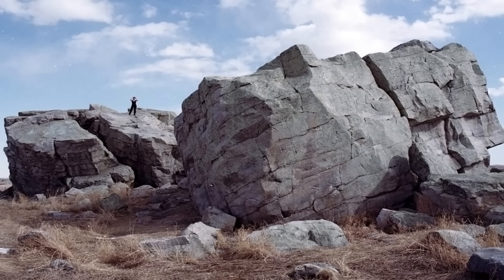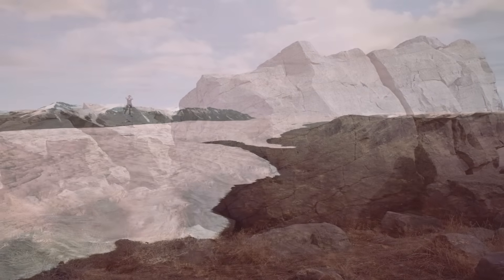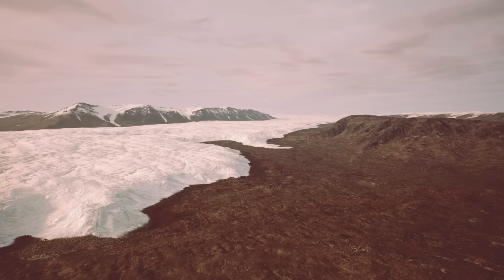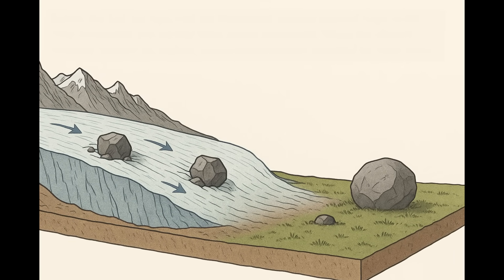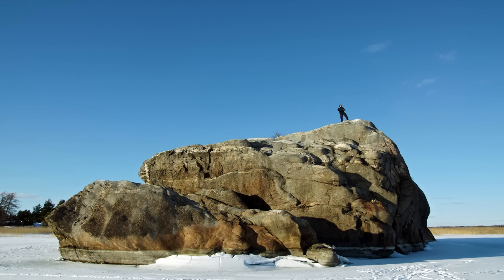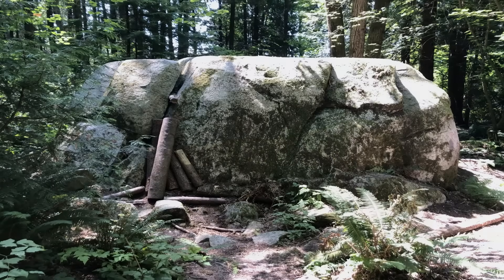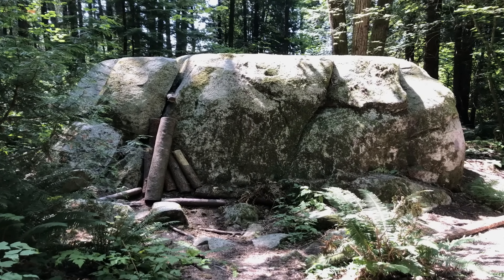Let's start with a glacial giant, a boulder that was delivered by ice. During the last ice age, vast sheets and glaciers plucked huge rocks from mountains and carried them across continents. When the climate warmed and the ice melted, these rocks were left stranded far from home. Geologists call these travellers glacial erratics, meaning their rock type doesn't match the local bedrock — enormous boulders dropped in seemingly random places, telling a story of ancient ice highways.